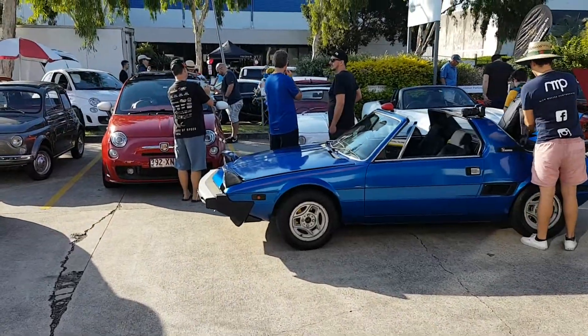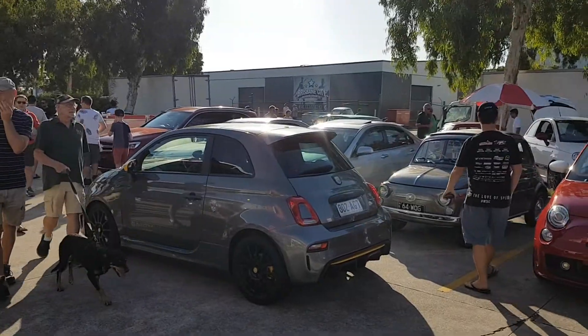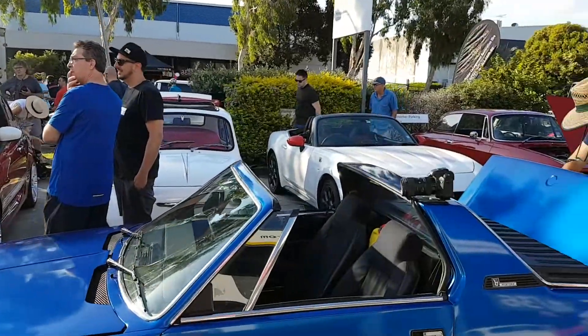Beautiful day out today as you can see — start of summer here in Brisbane, Queensland, starting to get warm. Everyone's enjoying their cars out early.